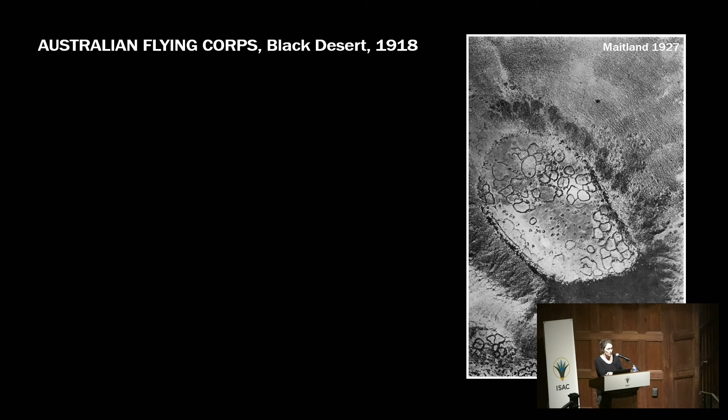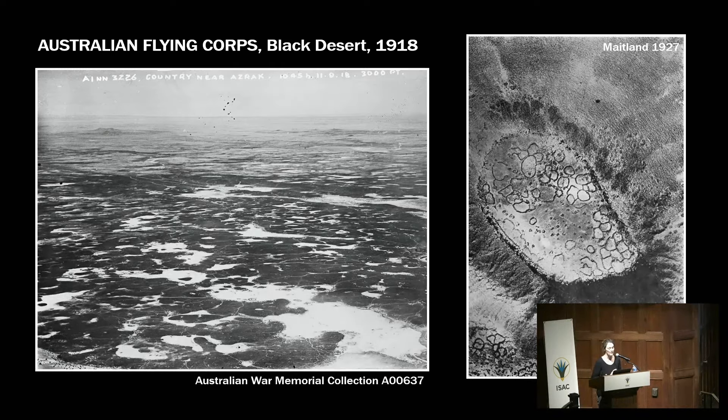The Black Desert of Jordan is well known thanks to photographs published during the 1920s taken by British pilots. But a few years earlier, the Australian Army was flying over the Black Desert and took photographs in 1918. The Australian Army and the German Army took wonderful photographs during the First World War, though they are less well known.